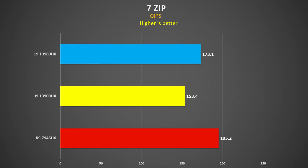7-Zip: this is an average of decompressions and compressions, measured as a total score in GIPS. The 7945HX is 27% faster than the 13900HX and 13% faster than the 3980HX. The 3980HX is 13% faster than the 3900HX. If you're doing a lot of compression work, Ryzen is the way to go.